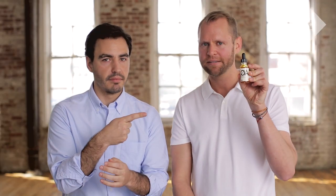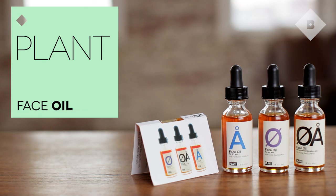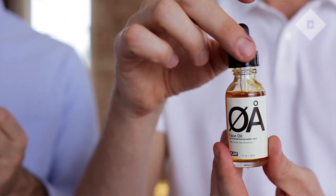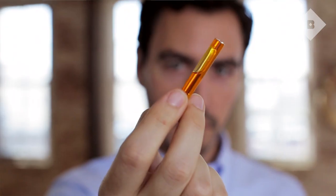We are also introducing plant face oil to guys who have not received it. So you might be thinking, like, why would I put oil on my face? My face is already oily. This helps you regulate the oil production of your skin. And this is amazing.